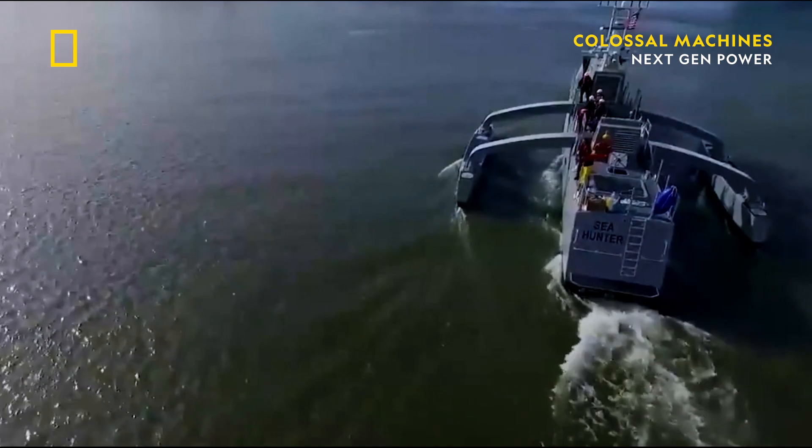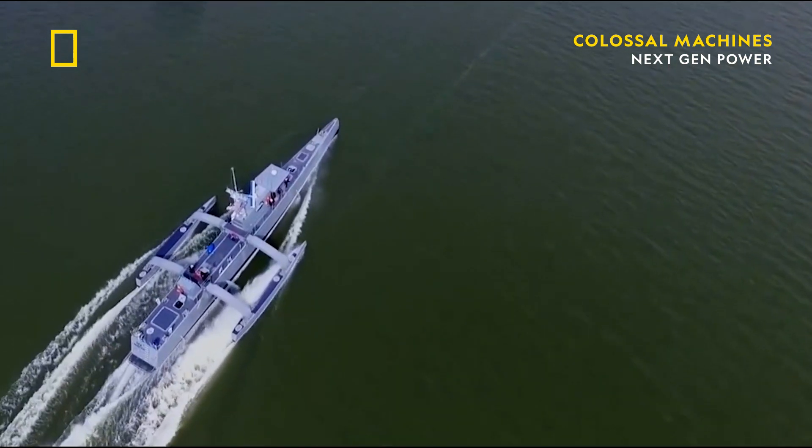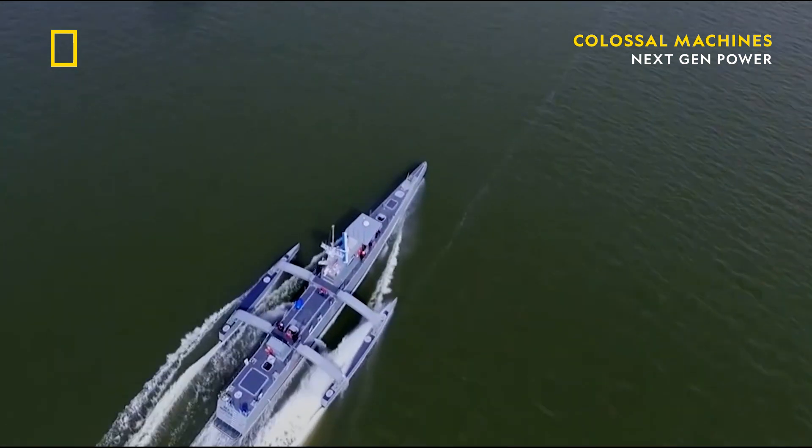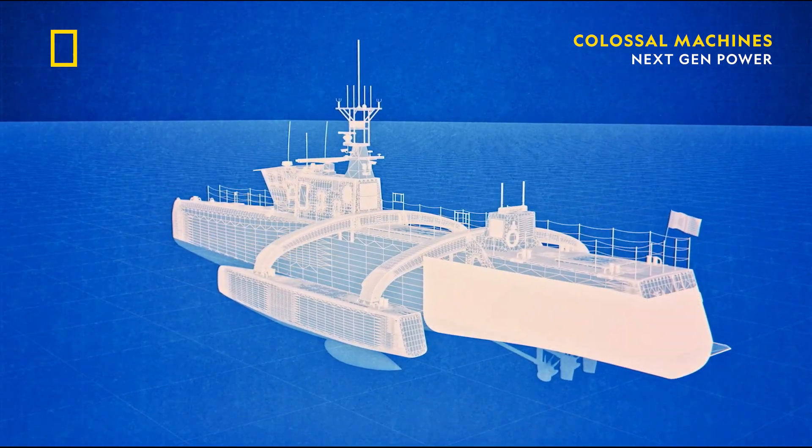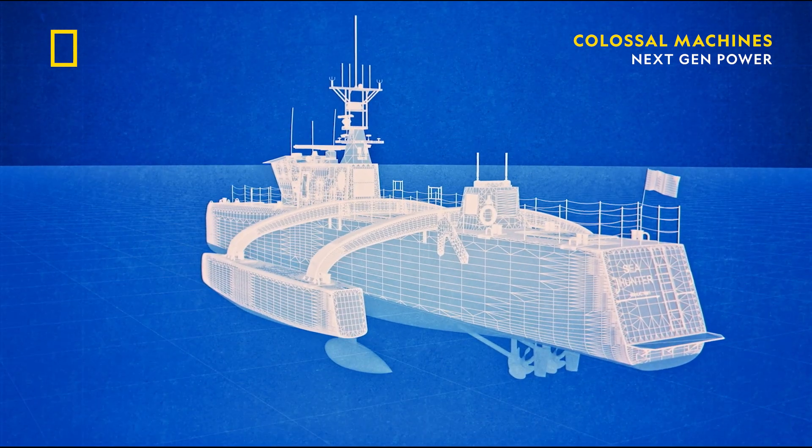Removing the features required on a manned ship means a lighter, sleeker design for the Sea Hunter. It is equipped with two diesel engines that require a relatively large amount of fuel. Of the 135 tons of total weight of the Sea Hunter, 40 tons is fuel — which sounds like a lot, but it allows the Sea Hunter to operate autonomously for 90 days without resupply.